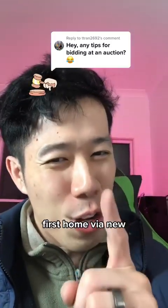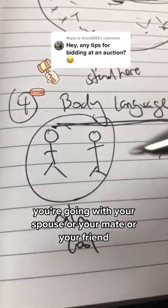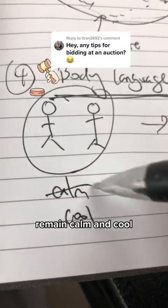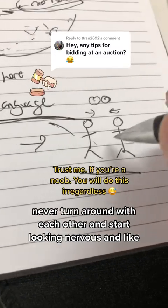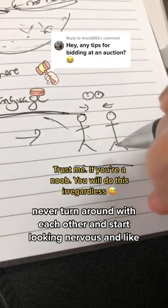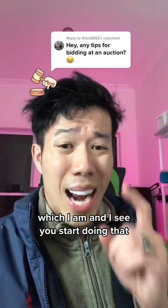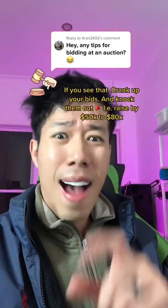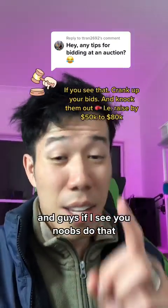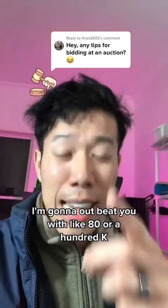And don't laugh, first home buyer noob, because this applies to you too. If you're going with your spouse, mate, friend, or family and you're bidding at auctions, remain calm and cool. No matter what happens, never turn to each other and start looking nervous. If I'm a professional investor — which I am — and I see you doing that, I know you're at the ropes. And if I see noobs do that, I'm not going to outbid you by 10k, I'm going to outbid you by 80 or 100k.